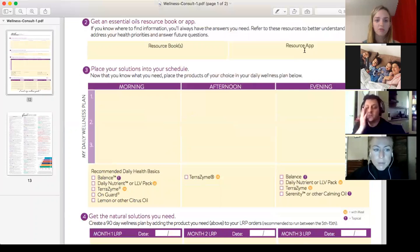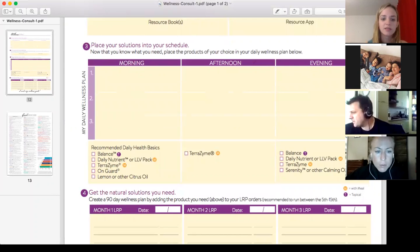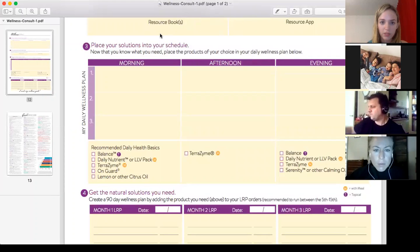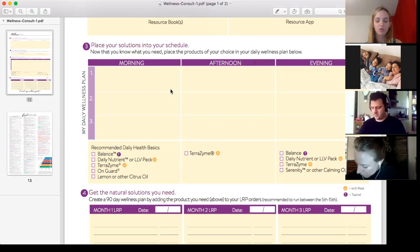Then you can go down further to number three and look at placing your solutions into your schedule — it's got some recommended daily health basics. For example, in the morning you could use Balance every day, the Lifelong Vitality Pack available from the US warehouse, and On Guard — especially through winter — diffusing it or putting it on the soles of your feet. You could diffuse lemon or other citrus oils to create an uplifting effect, or use Cheer or Motivate from the Emotional Aromatherapy Kit.